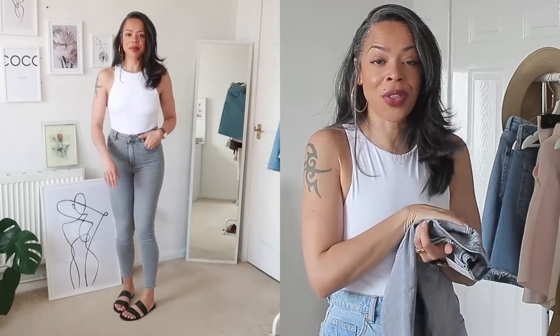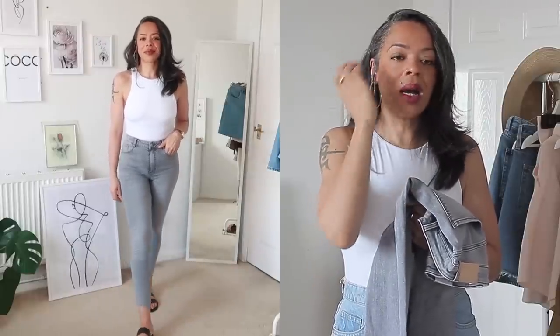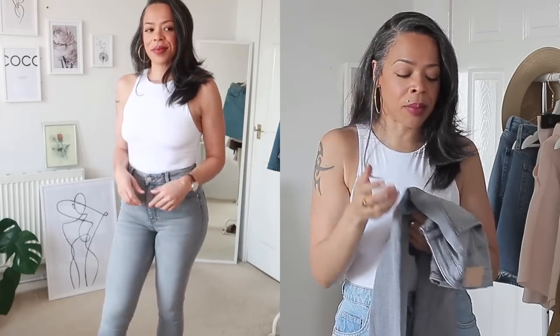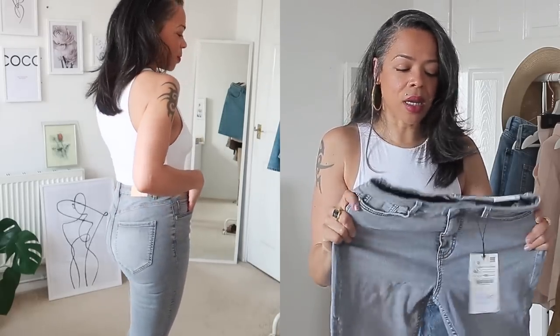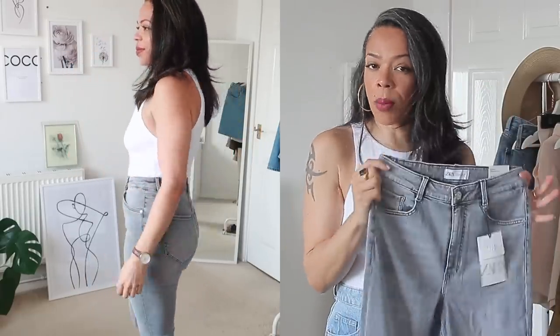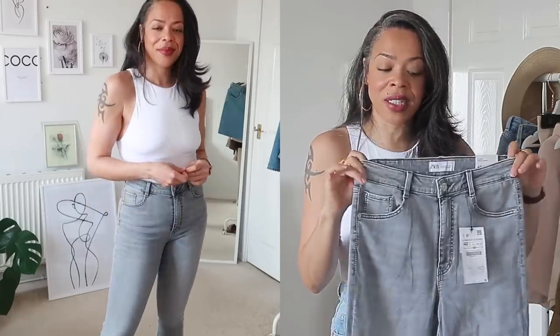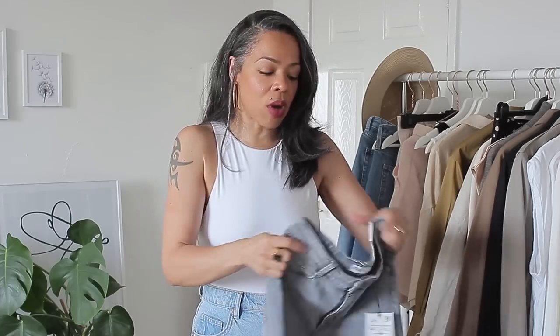My only issue is that they feel like jeggings rather than real denim. They probably contain elastane or polyester — they just don't look or feel like real denim, so they're not my favorite. That said, I really like the fit — they're very comfortable, quite high waisted, which I like, and you can style them in so many ways: with a body, a little tied-up shirt, sock boots, or sandals. Just not my favorite style.